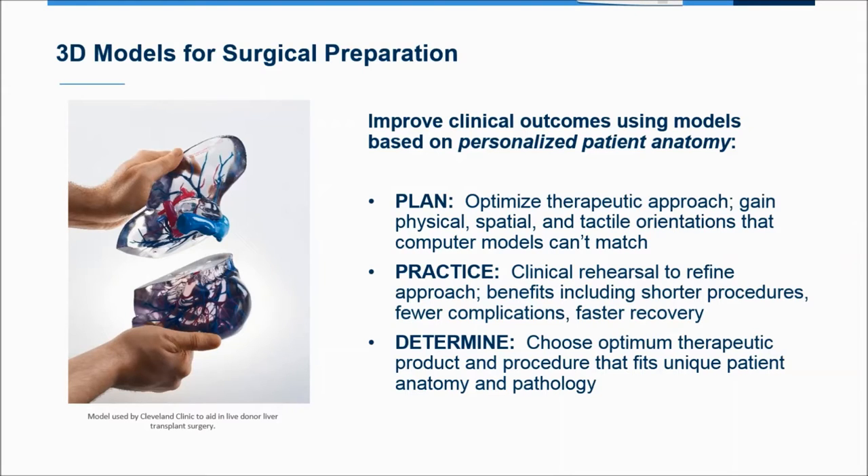Finally, these models can be used to determine whether a course of action is appropriate. For example, if you're considering implanting a heart valve but you're not sure if the valve is the right fit or if the approach will be safe, you can print the model and perform the procedure on it. The ability to rule in or rule out a certain therapeutic course before getting into the operating room has significant implications for patient health and the use of operating room resources.